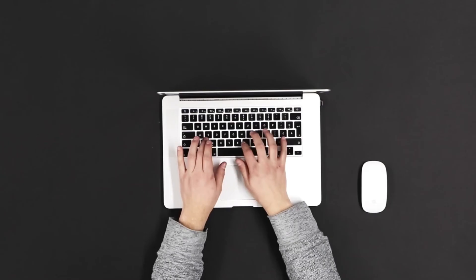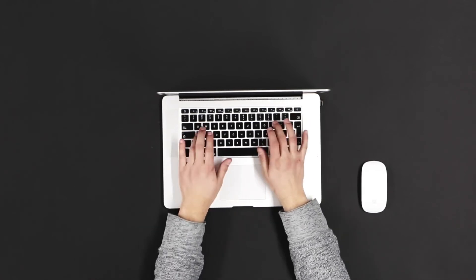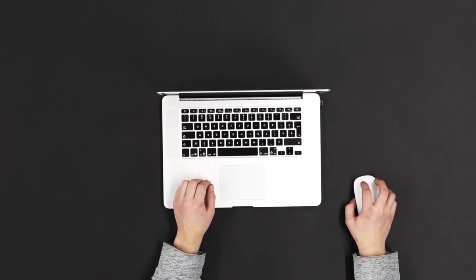If we talk about keyboards these days, the jamming problem is over with. However, the QWERTY keyboard was such a hit that it still exists to this day.